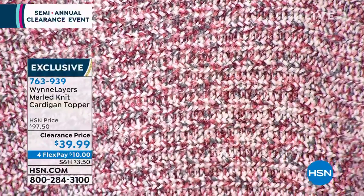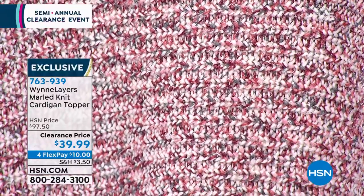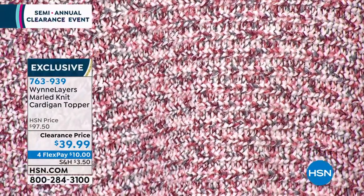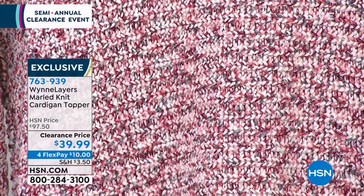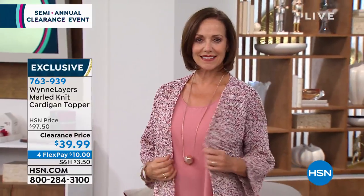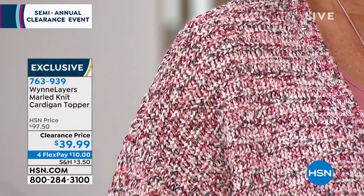I would wear this with maybe a pair of gray jeans and the tank that Donna has on, or even a white tank like Cloud. I keep running over here and grabbing different tanks because these tanks are coming up. I would do something like this and make it look super — you know what? Let me show it to you in the neutral. This to me looks like a million bucks.